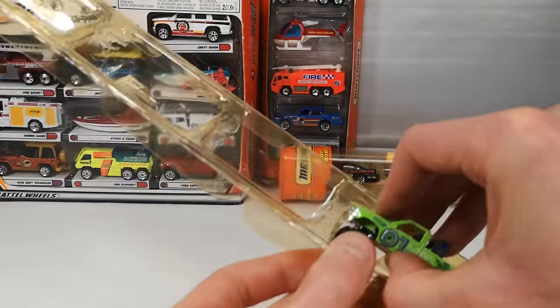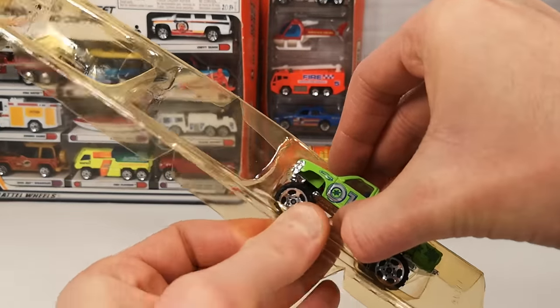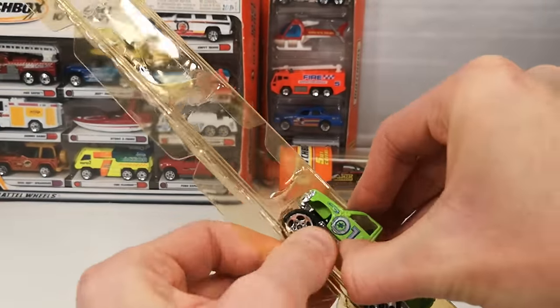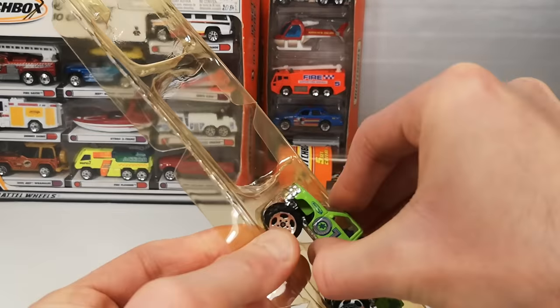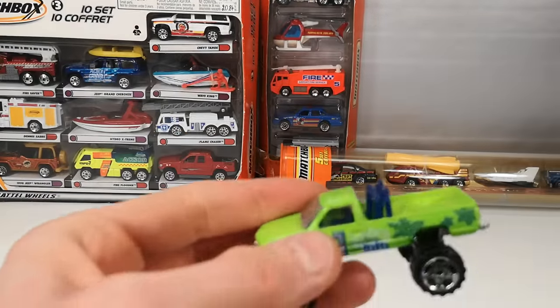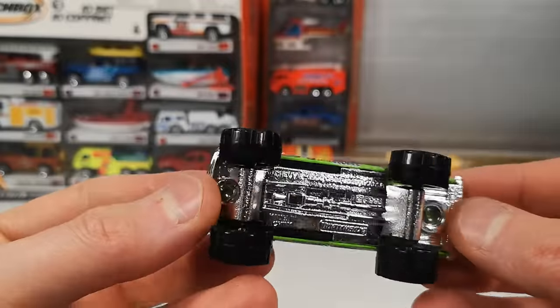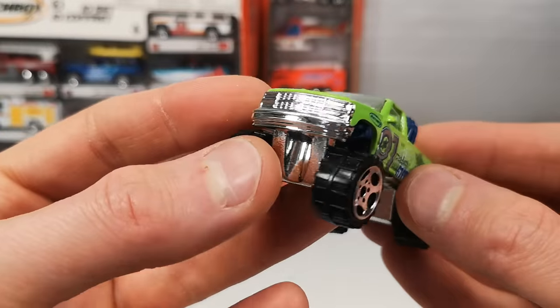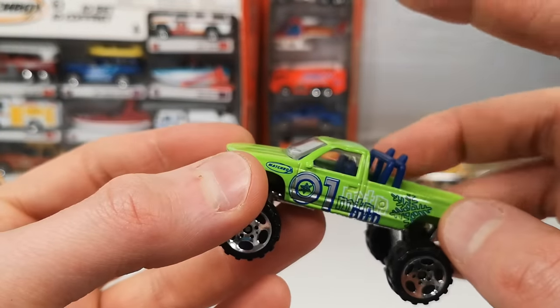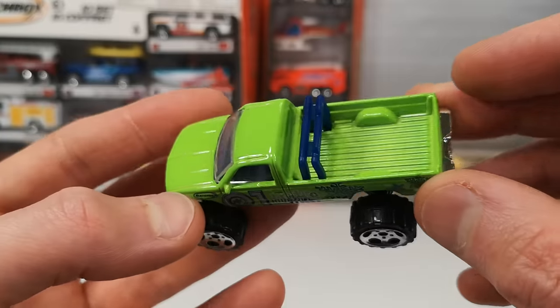And then we got the Chevy K1500 4x4 — this is one I already had examples of. Kind of a fluorescent green, also got the chrome base plastic. We do get an interior even though we get a plastic part in the back. All metal bed again.